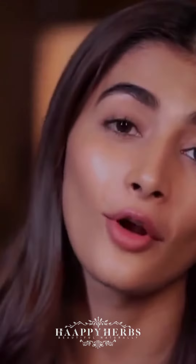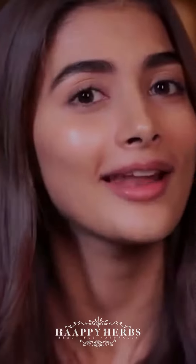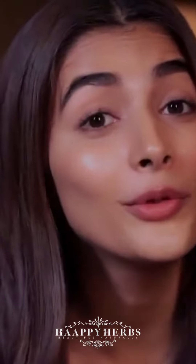I always believe in flaunting natural beauty and I think that Happy Herbs helps me with that. Pamper yourself with Happy Herbs — beautiful naturally.